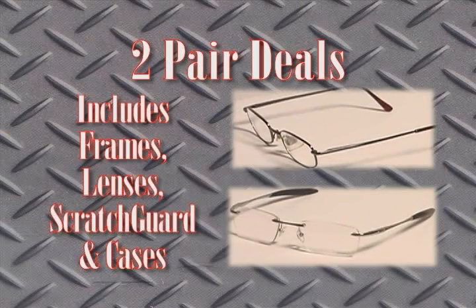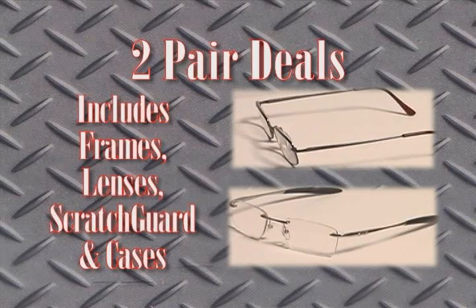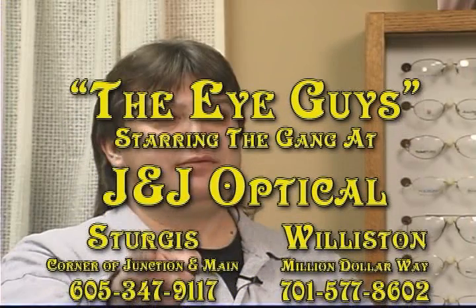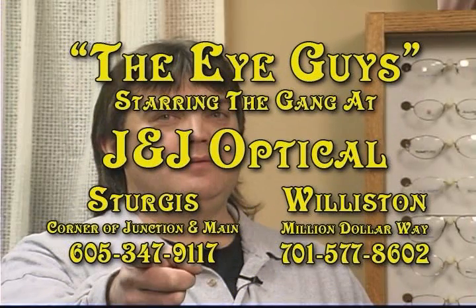So, if your kid is having trouble seeing the board, come to J&J Optical. To see or not to see — that is the question. J&J Optical: they have a lab and they're not afraid to use it.